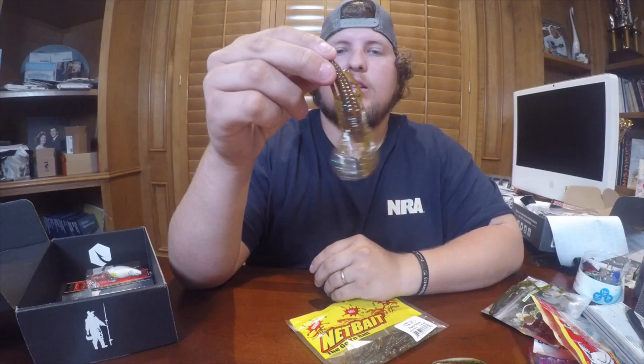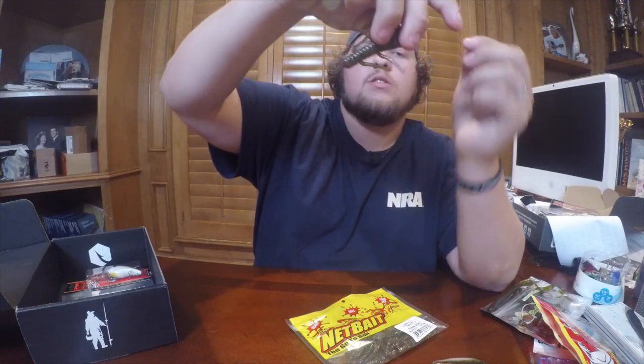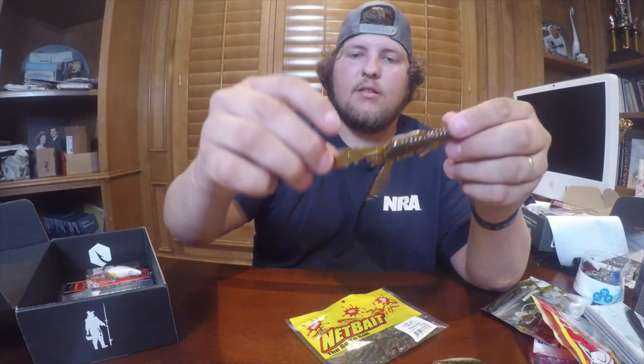Next up is some Sun Perch 3.5 inch craws. Very nice. Put these on the end of a brown or gold jig — they've got some pretty cool arms. I don't know if y'all can see that, but they're nice craws. Very cool. There are a lot of them in here too — there's nine of them.